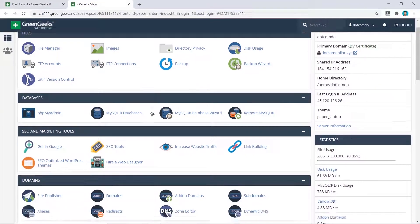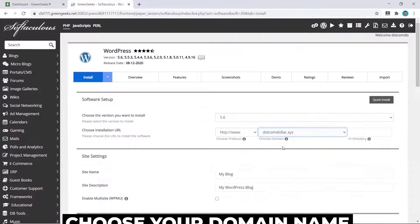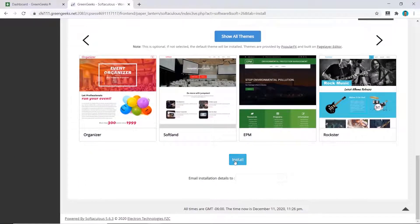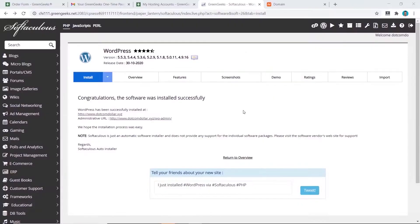From their cPanel, scroll down to WordPress, click on Install, choose your domain name, put in your information, and at the bottom just click on Install. And that's it — you can see how easy it is to install WordPress, which is generally standard for all cPanel hosting providers.